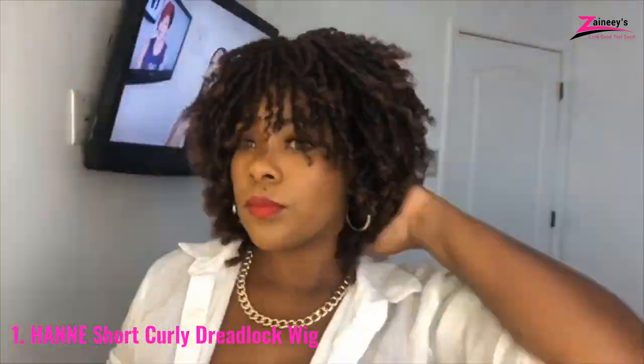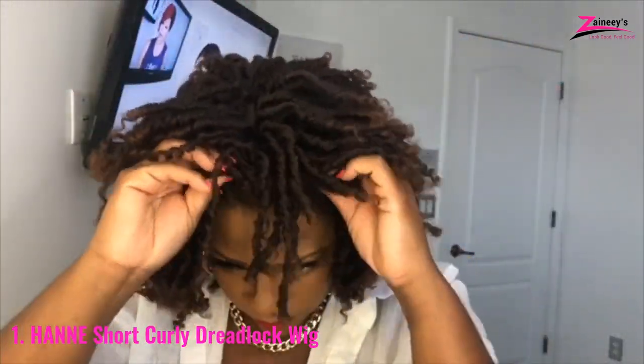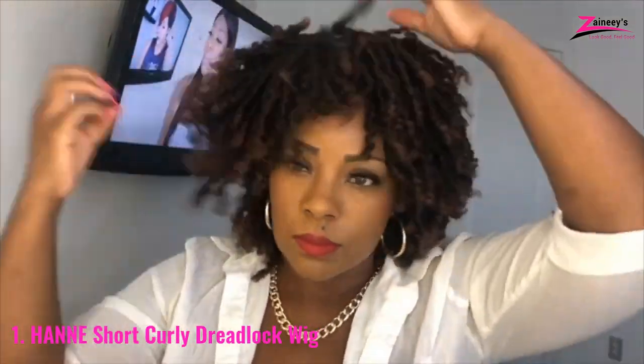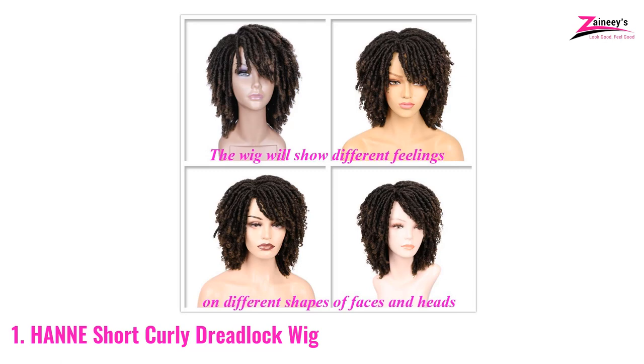Synthetic materials are good because they will not get damaged if you wash them regularly. This hairstyle is called African twist curly and is totally heat resistant. Are you tense about adjustment? No worries — it can be easily adjusted on any kind of head.